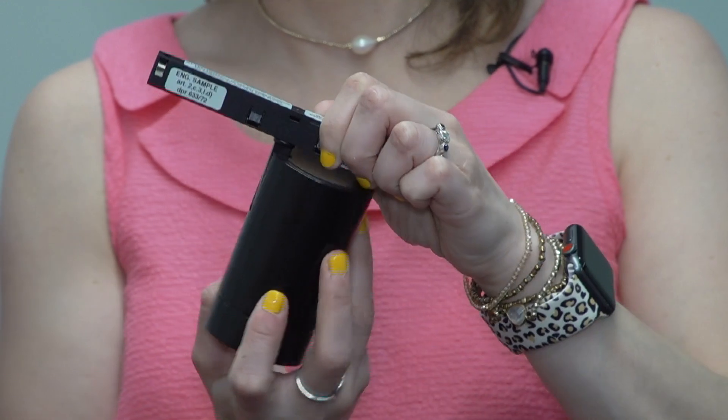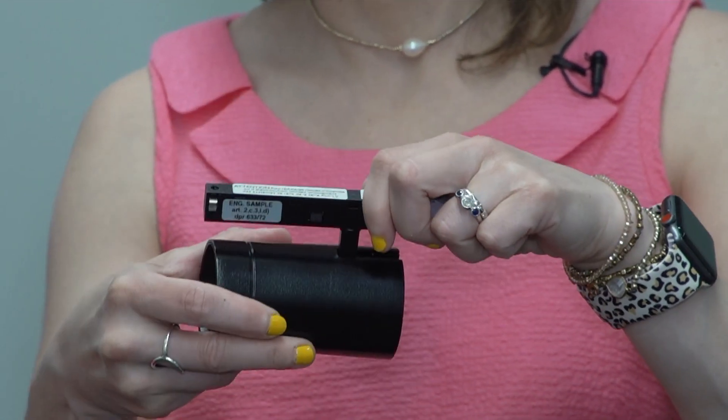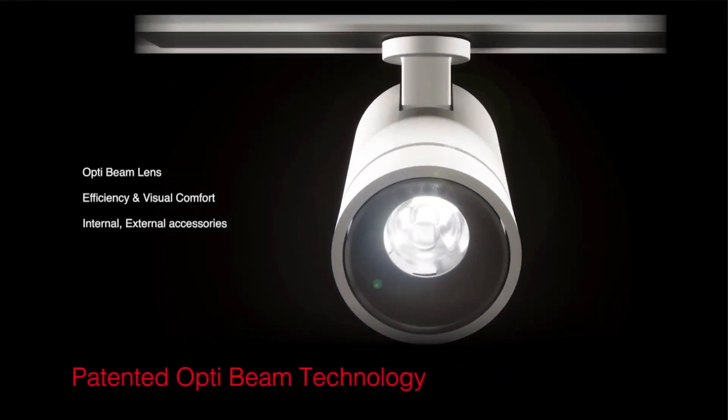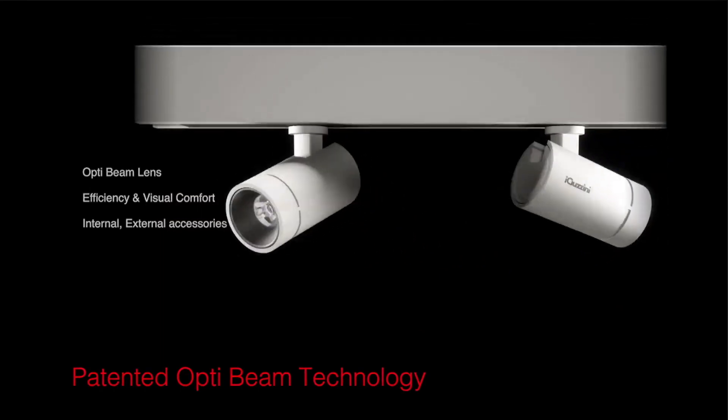These heads offer 355 degrees of rotation and 90-degree horizontal tilt. OptiBeam technology offers a well-defined beam with no double ring effects and an extraordinary level of visual comfort.